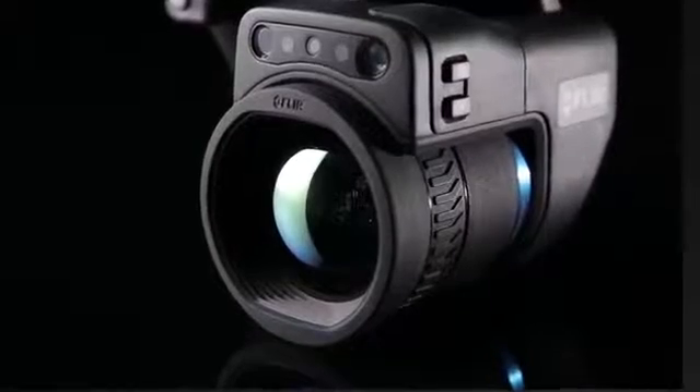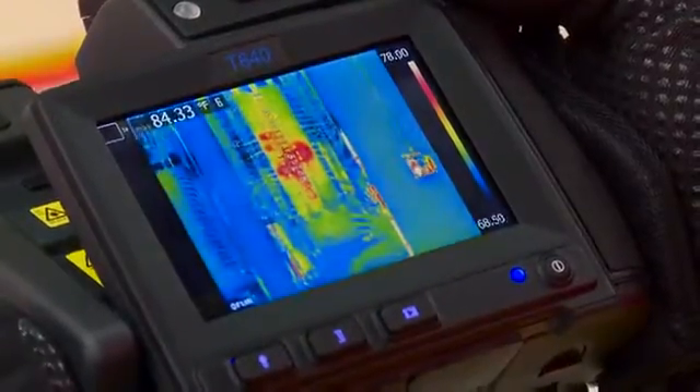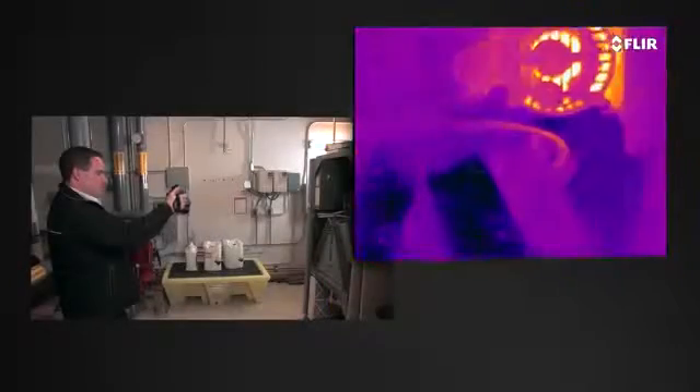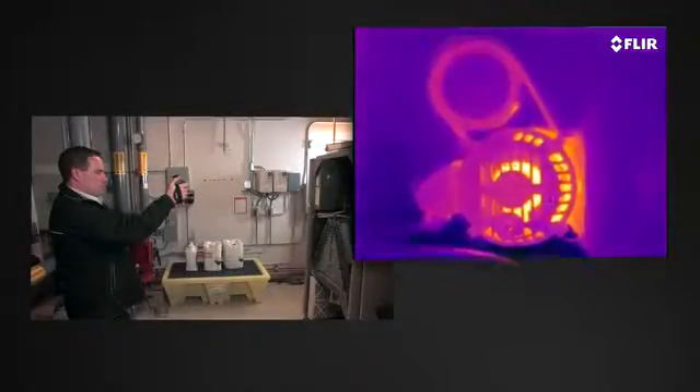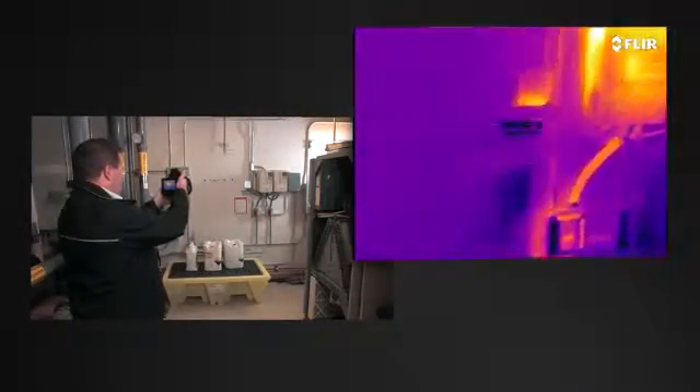T-Series cameras also give you several ways to focus those lenses, including manual control and the fastest autofocus around. And on the T640, T660, and new T1K, you get the extra advantage of continuous autofocus that adjusts on its own no matter where you aim, for even faster precision.